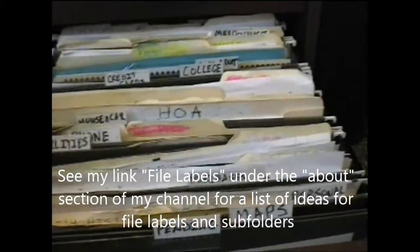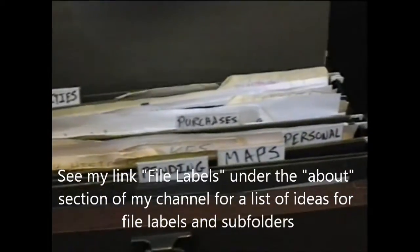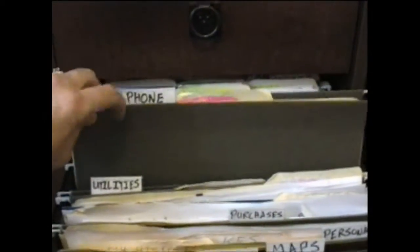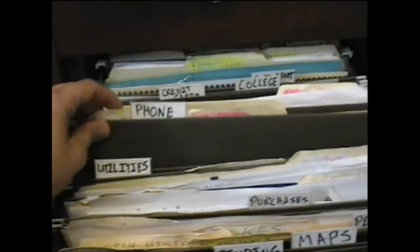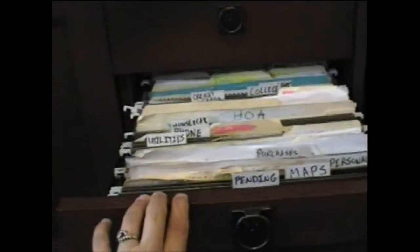You can subdivide your folders. For my phone, I have a main folder, and then inside I have two other folders that divide the phone into the internet service, the cell phone service, and the home phone service. Each folder can be subdivided however many times you need.